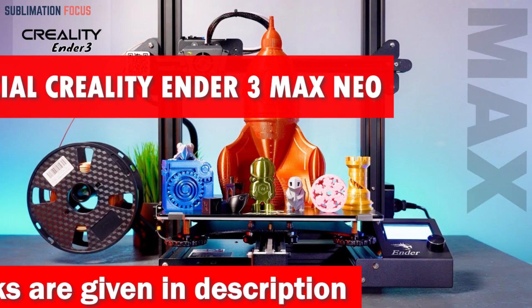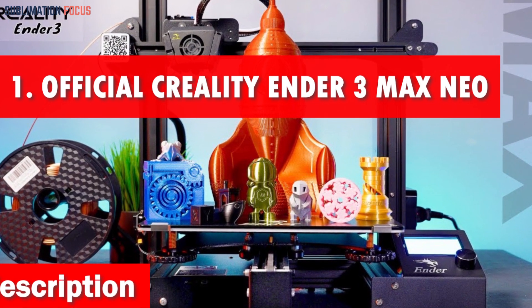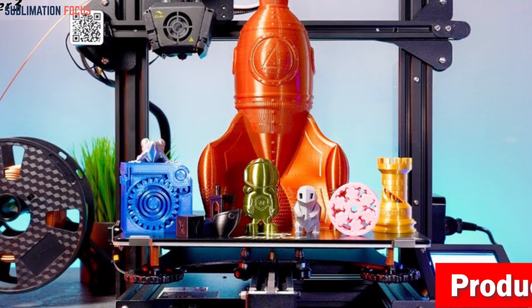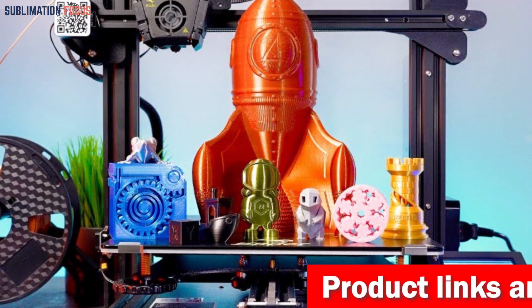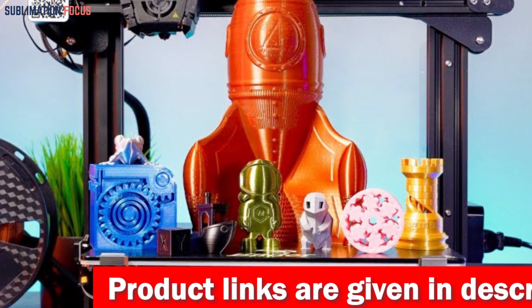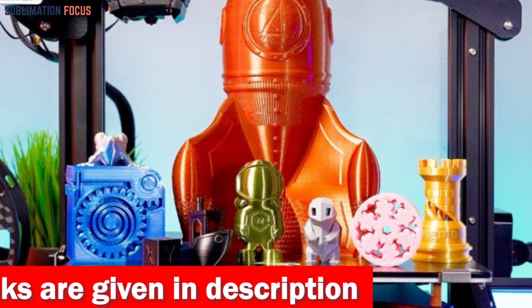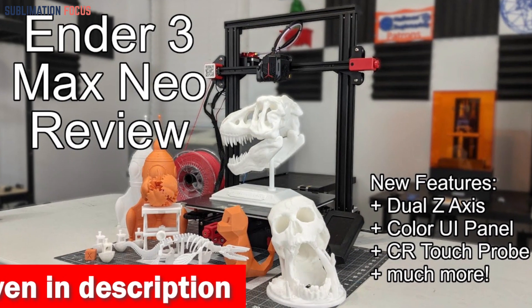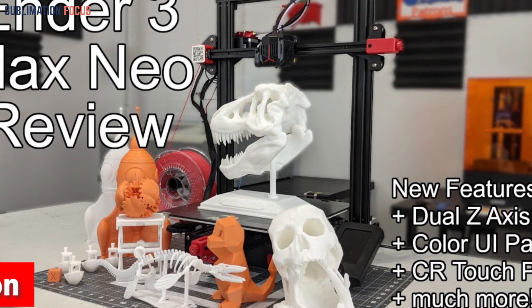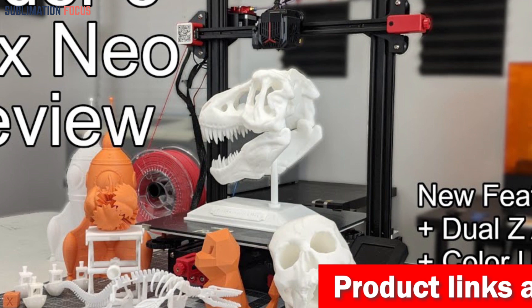Number one is the official Creality Ender 3 Max Neo 3D printer. The Creality Ender 3 Max Neo FDM 3D printer is an impressive choice for anyone seeking the best 3D printer under four hundred dollars. One standout feature is the CR Touch automatic leveling, which makes the tedious task of leveling a breeze — it quickly compensates for printing height discrepancies on the heat bed, saving you valuable time and ensuring precise prints. With synchronized dual screws and motors, it minimizes unsightly lines and ridges on your prints, delivering impeccable results every time.